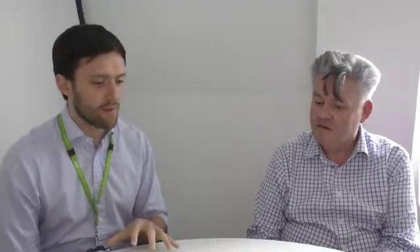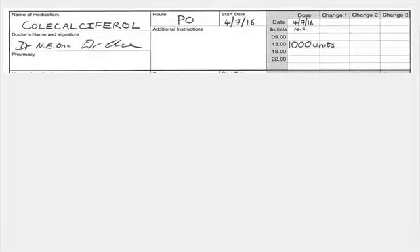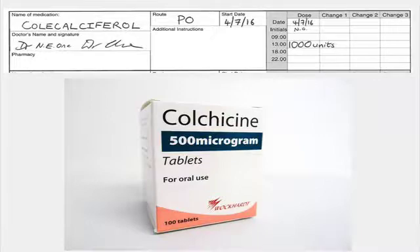Today I'd like to talk about mistakes that are called look-alike, sound-alike drug errors. That's where a drug has a name that looks very similar to the name of another medication, or has a name that sounds similar to another medication. The one we've seen in this organisation is that a patient was prescribed cholecalciferol but they were actually administered colchicine, which is a medication for gout. It was probably because of the similarity between the two names that that happened.